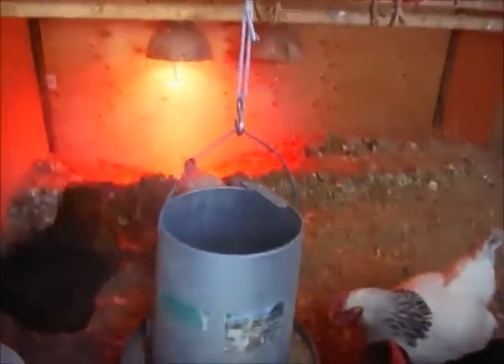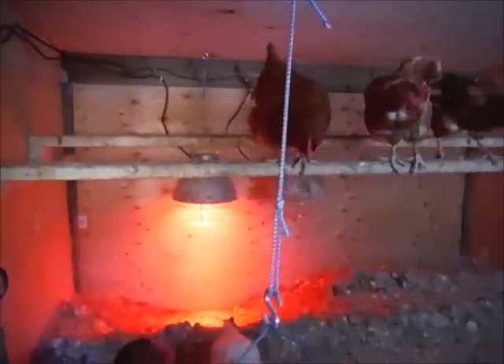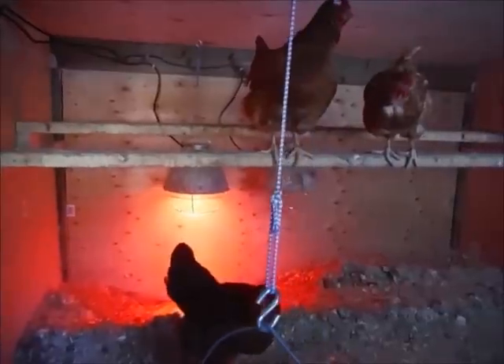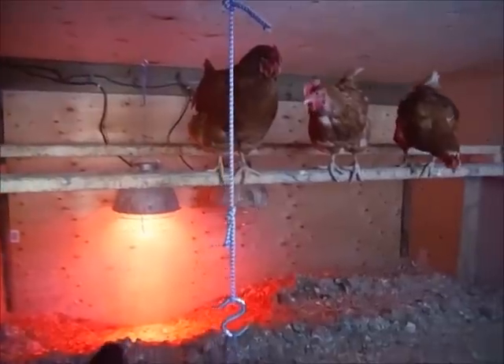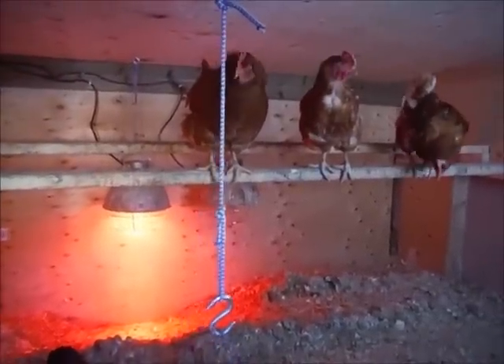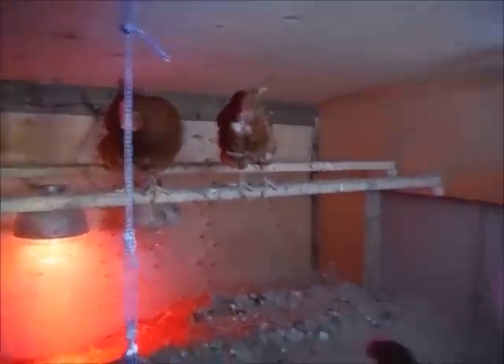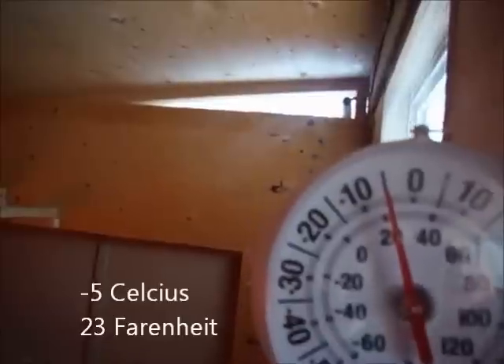A bunch of them are up on the perch and you can see we've got a couple of heat lamps. Depending on how cold it is, we'll turn one or two of them on. Usually when it's down to minus 10 or 15 we turn on one; when it's going to be minus 20 or minus 30 we'll turn on both. The hen house is insulated and right now in here it's minus five.